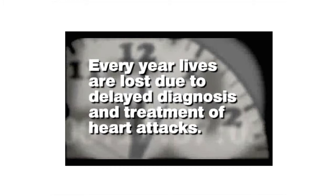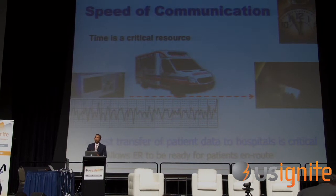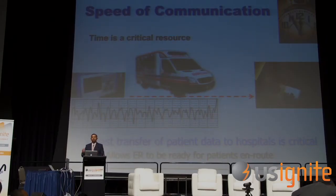Every year, unfortunately, lives are lost because of delayed diagnosis — heart attacks being among the hardest thing to combat unless you can react very quickly. The ability to react fast is a very important criteria for urgent care services. Speaking with doctors and emergency care personnel, a key theme is speed of communication: how do we get data from the ambulance as soon as the paramedics bring the patient in, immediately to the emergency room so doctors can prep for procedures?